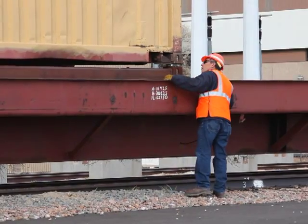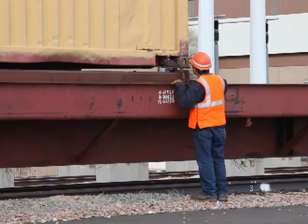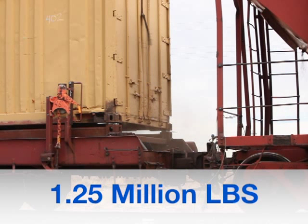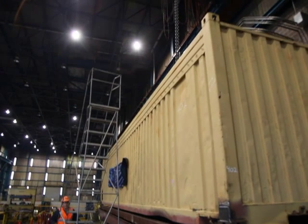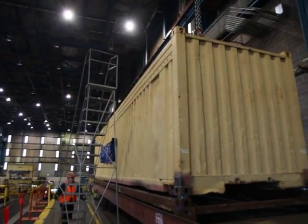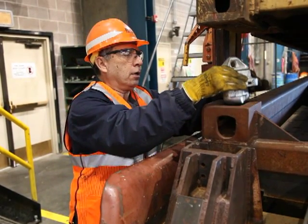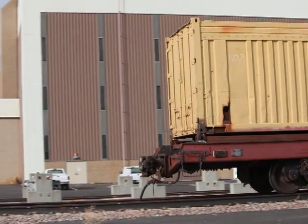After each impact, each IBC was inspected for operational integrity while on the container car. Testing would conclude when a coupler force of 1.25 million pounds was recorded and it was verified that the IBCs retained their operational integrity. At that point, the container car was to be returned into the main facility, where each IBC would be further inspected for any structural damage, such as cracking or excessive wear.